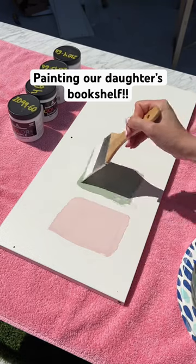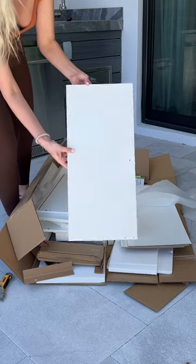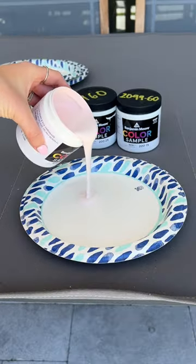This week we're going to be putting together a bookshelf for our daughter's room. It only came in this bright white color, so I decided to paint it to match the vibe we're going for. I'm stuck between four colors, so I'm hoping you could help me decide.